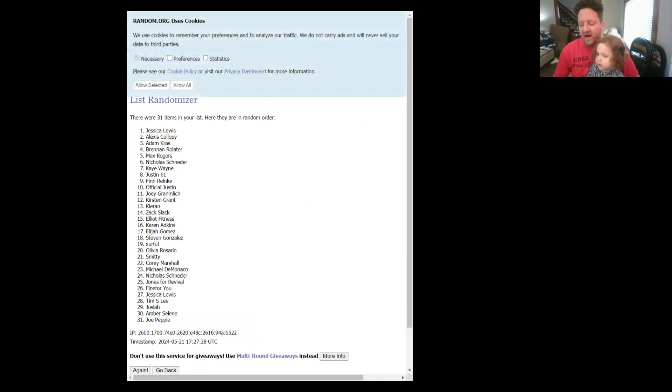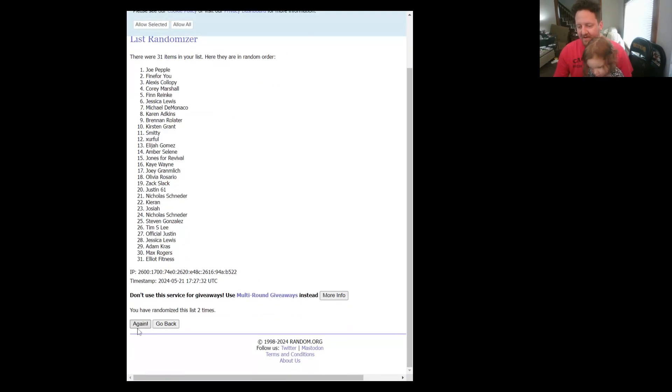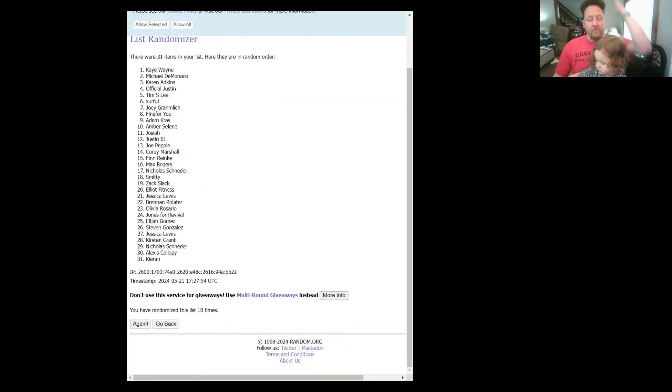So there is the Wood Barrel Bourbon combo of deodorant and soap, the Pine Tar combo, and the Fresh Falls. Let's go ahead — clicking five times: one, two, three, four, five. Justin61, you are our first winner from Instagram — really appreciate it! Five more clicks: one, two, three, four, five. Wayne, you will be second — I will be contacting you. Another Instagram winner, congratulations!